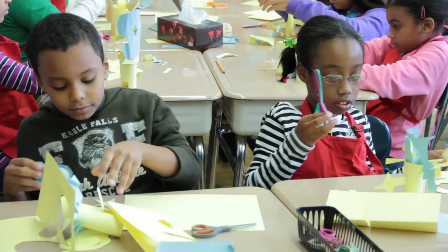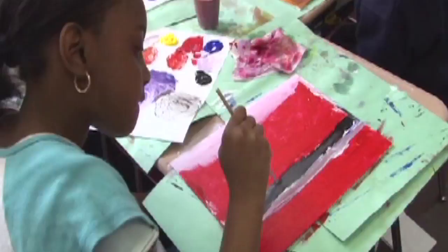Students involved in the Learning Through Art program experience what it means to be an artist. Their classrooms become artist studios. They explore and transform art materials, investigate the world around them, and give their thoughts and ideas visual form.